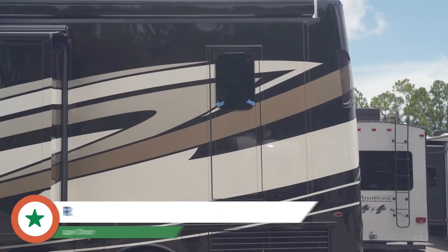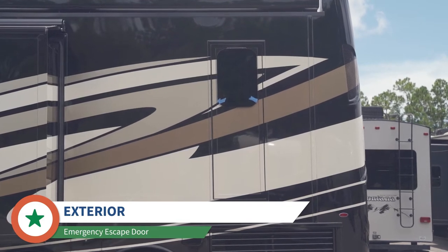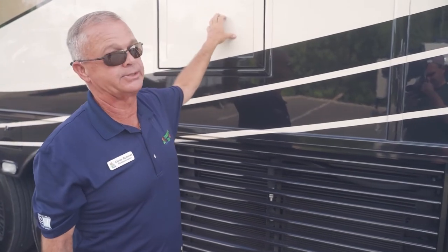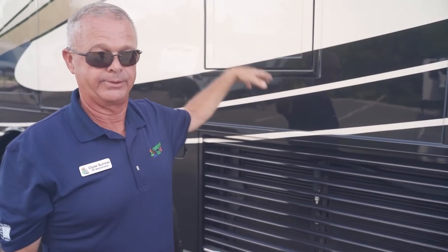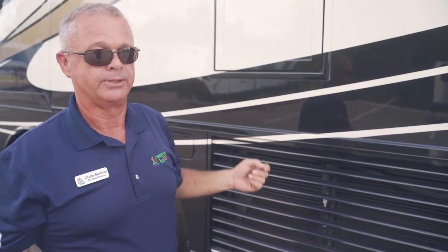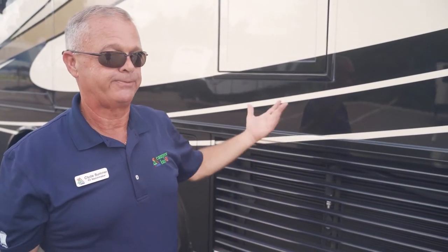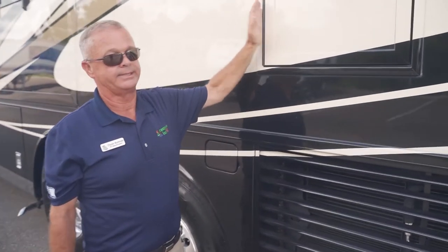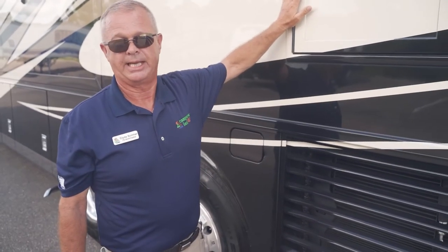This little door here is Newmar's emergency escape. Instead of a window that most folks aren't capable of crawling out of, this is a door that opens and a ladder falls out — similar to what you'd find on a boat. Hopefully you never have to use it, but if you do, that has got to be some peace of mind. And even this is sealed up nice and tight, just like the slide room.